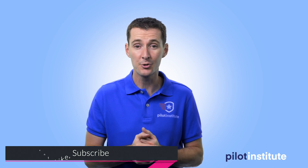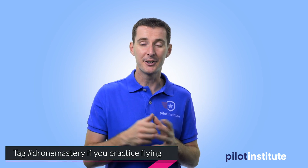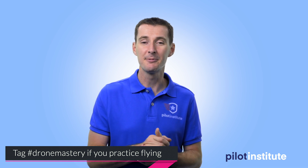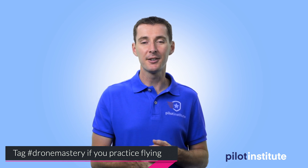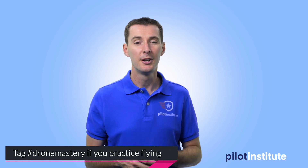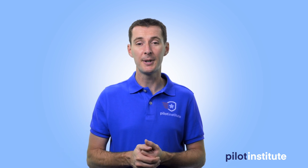There's a lot of people that purchased the drone maneuvers course and are out there flying — some struggling, some excited about it. If you haven't bought it, look in the comments for the link. It's still fairly cheap; I'm running a special right now because I want more people to become better pilots. That's it — have a great weekend and I'll see you next week.